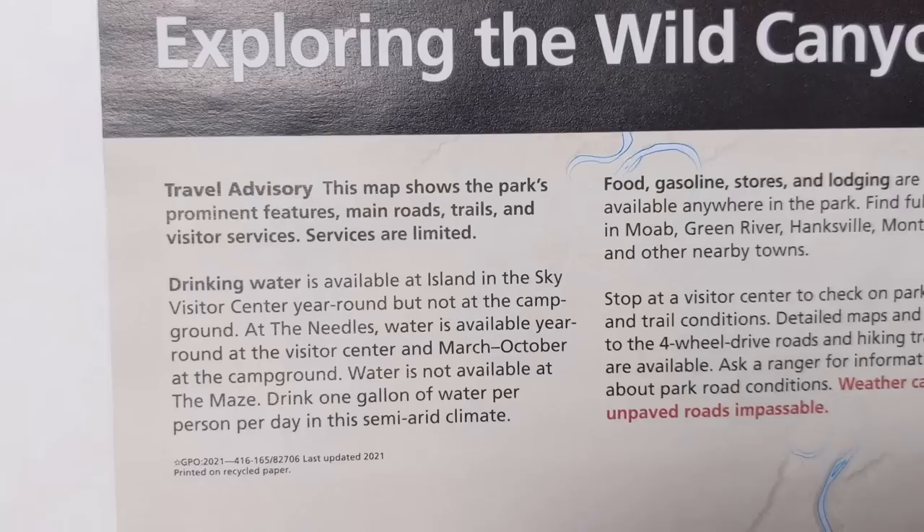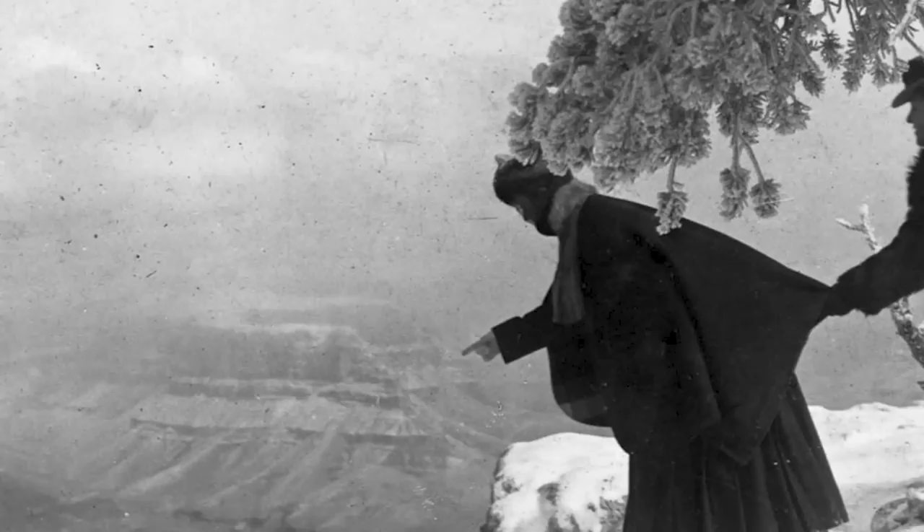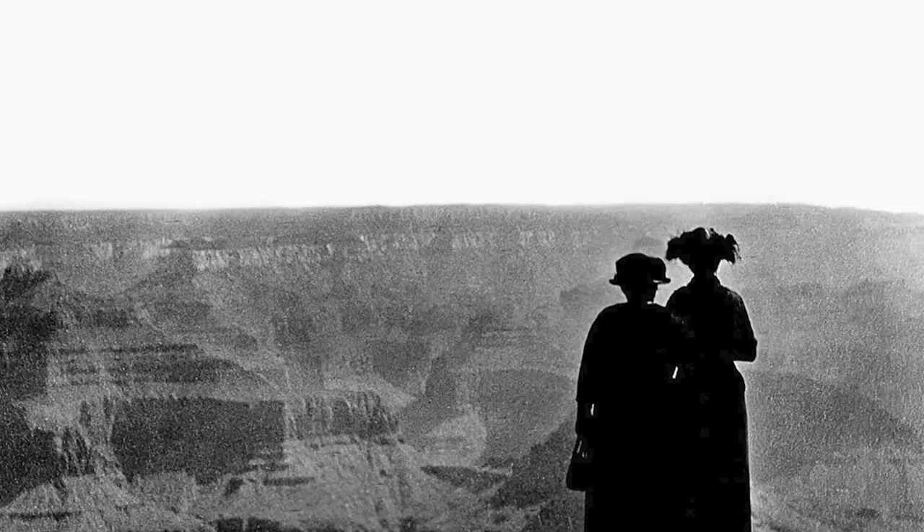These little pamphlets are like the essence of their respective parks, all distilled down into one tiny paper rectangle. They have information about the park's history, significance, safety, things to do, and crucially a map. This is the critical information you want and need to best experience a park. This sort of informational brochure has a long history in our national parks, going back to the early days.